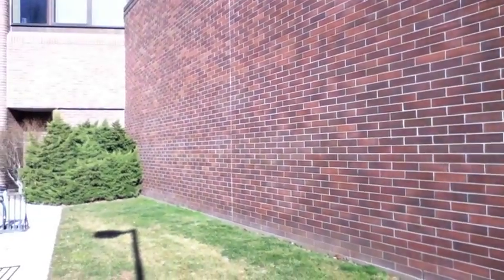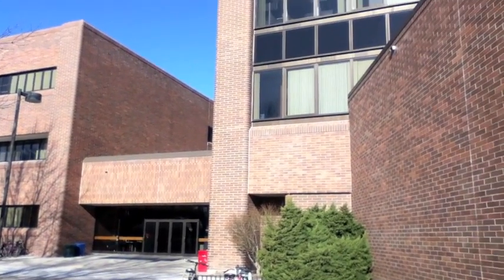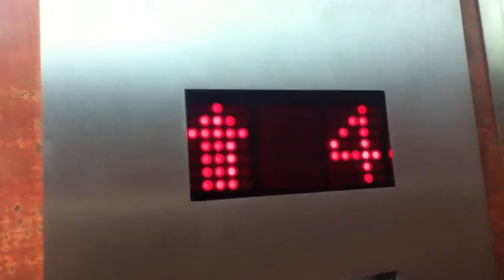This is the education building and we're going to show you what the 7th floor has to offer as an education major. Take the elevator to the 7th floor.